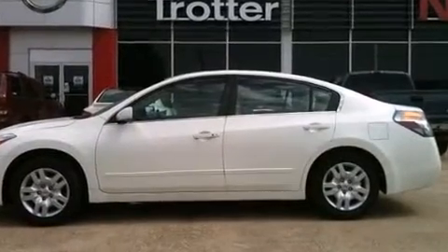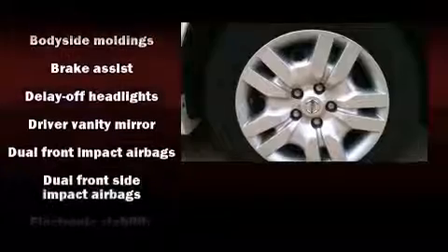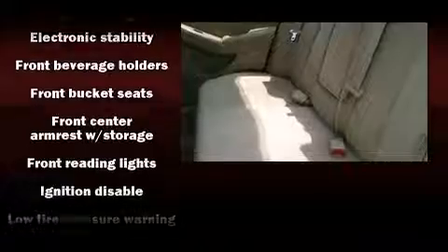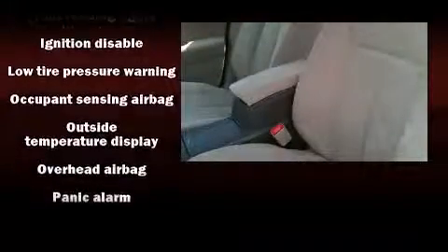Nissan also prioritized safety and security by including dual front-impact airbags with occupant-sensing airbag, front-side impact airbags, traction control, brake assist, anti-whiplash front head restraint, and a security system.